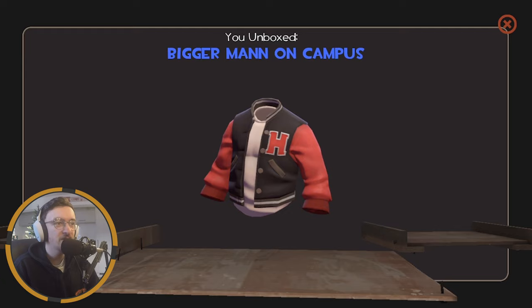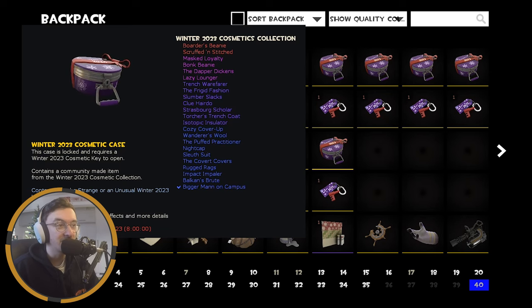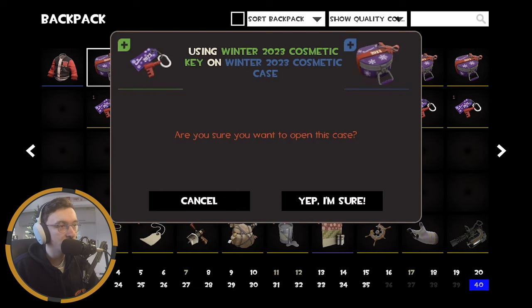Okay, Bigger Man on Campus — not great, not terrible. But there was a new unboxing sound there; I don't know if you could hear it, like festive bells in the background, which was actually quite a nice touch that I did not expect. Have they been doing that for the past ones? I don't think they have — I think this might be the first time they've added unique unboxing effects. Didn't really expect that, but we're going to move swiftly on to number two.